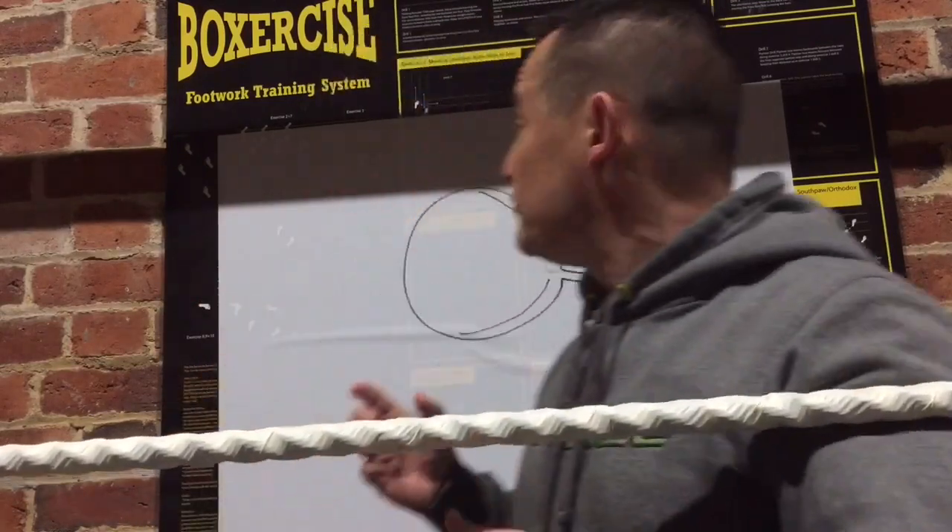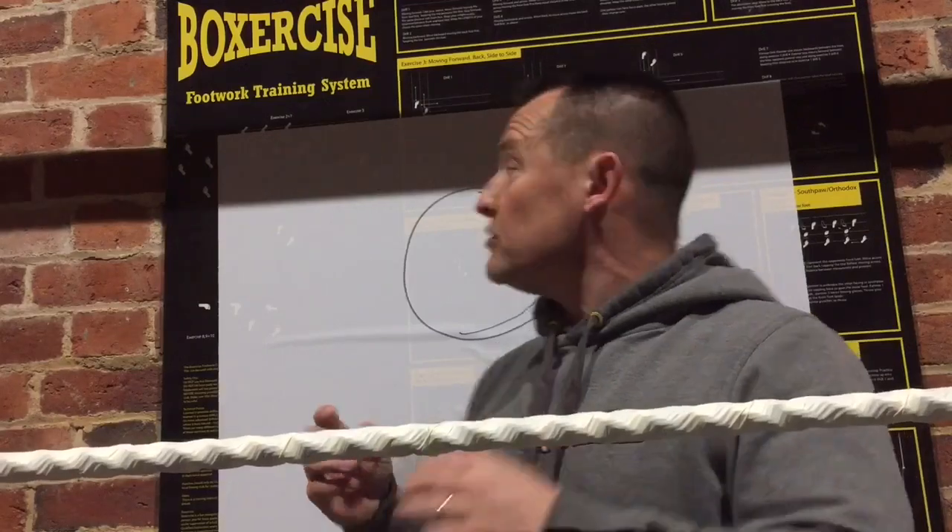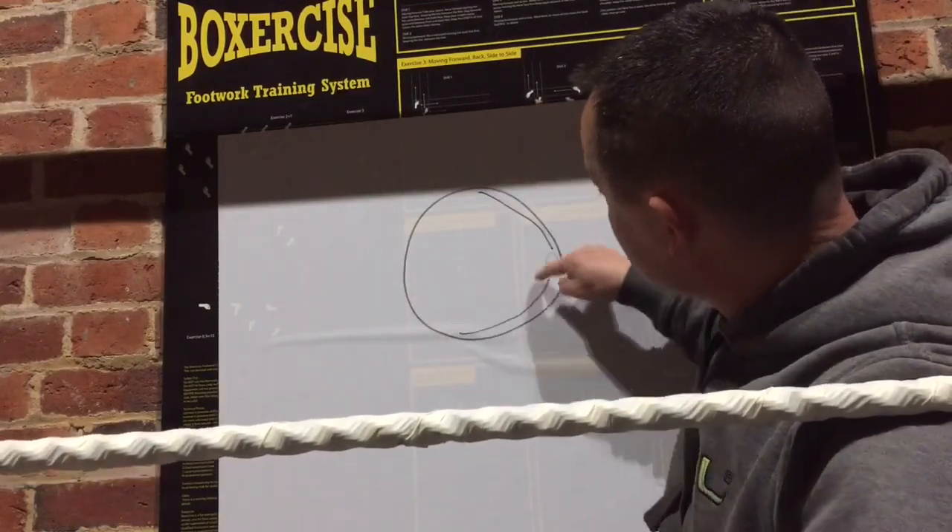Peripheral vision and its importance to boxers. Your peripheral vision is what you see out of the sides of your eyes. To understand how this works, you need to know that there are two types of cells within the eye: rod cells and cone cells. The rod cells are around the outside, and they detect things on the outside there.